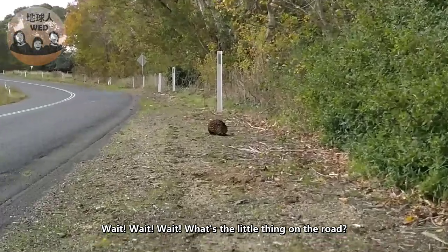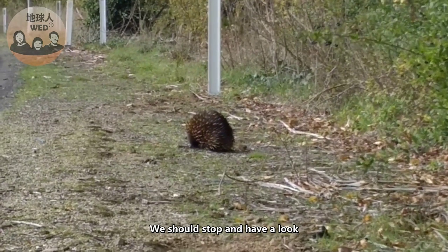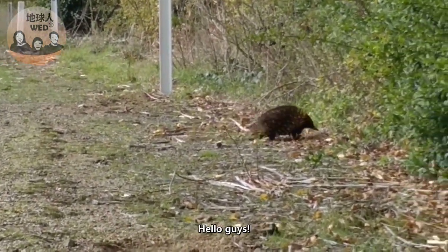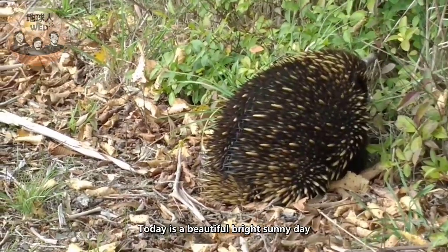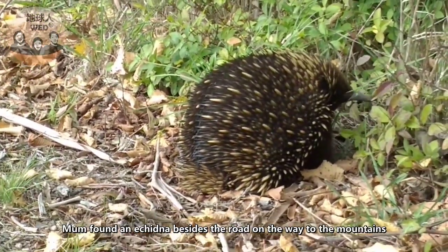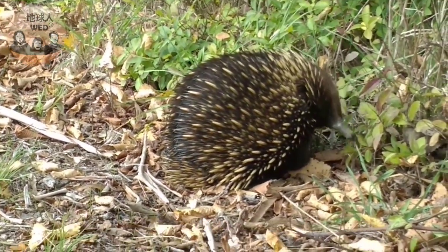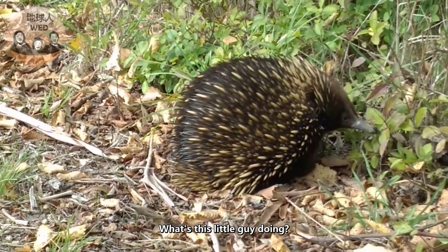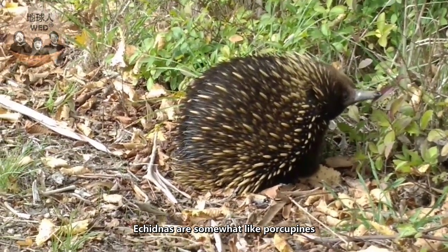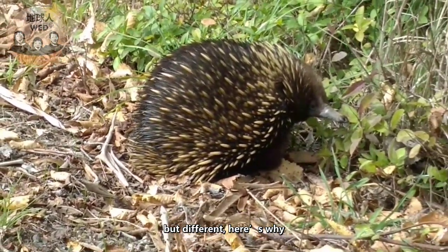Oh wait, what's the little thing on the road? We should stop and go have a look! Hello guys, today is a beautiful bright sunny day and mom found an echidna beside the road on the way to the mountains. What's this little guy doing? Echidnas are somewhat like porcupines but are different — here's why.